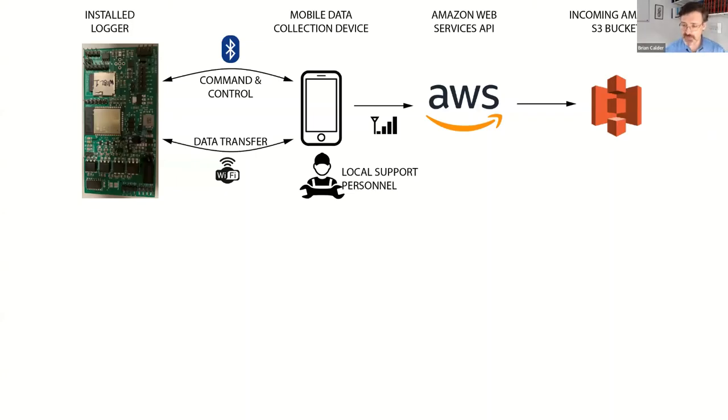Thinking about this as a system: the data loggers are cheap enough to basically give away, or a project can make them cheaply — all the information needed to make them is provided. There's also a defined data flow path from loggers all the way into processing. The basic idea is that local support personnel will go out to the boats and collect the data, with a mobile device through which they can extract the data from the logger via Wi-Fi.